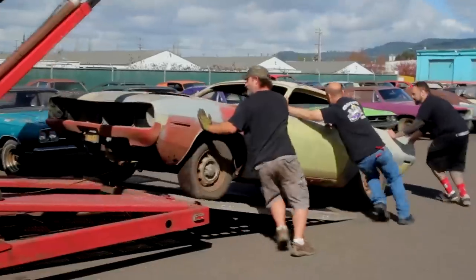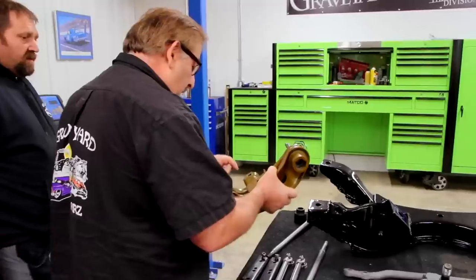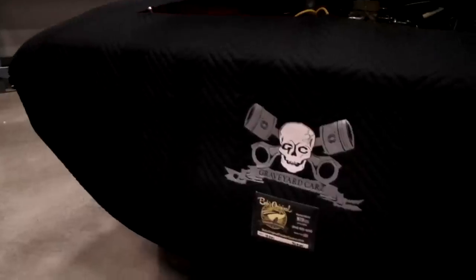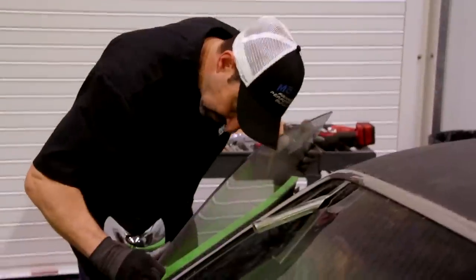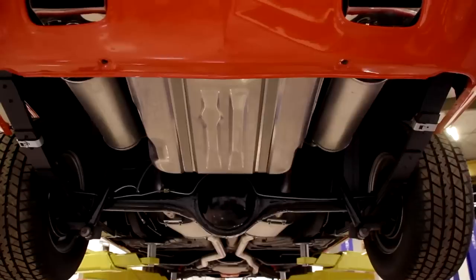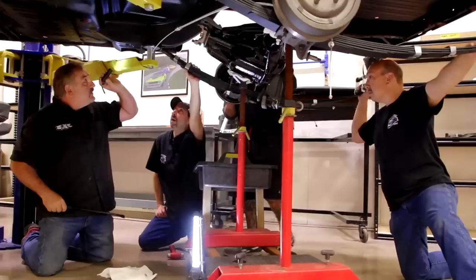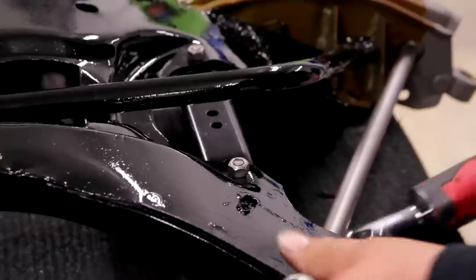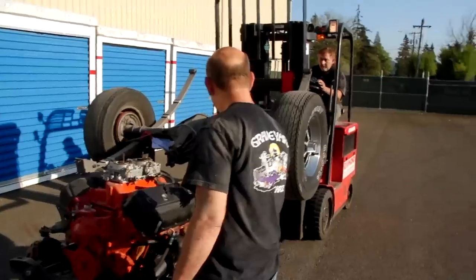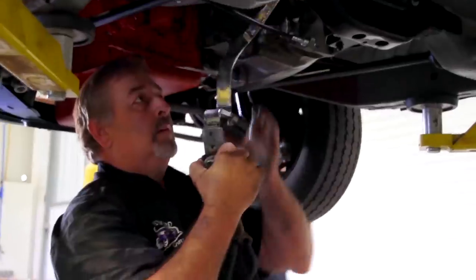If you haven't noticed, things have changed at Graveyard Cars. We are getting more done now than ever before. Even though we've got our show, even though we've got our shop, even though we are the best in the world — we are at the root of it all Mopar lovers. We're blue-collar, in-the-trenches, hard-working American folks, with the motto: it's Mopar or it's no car.